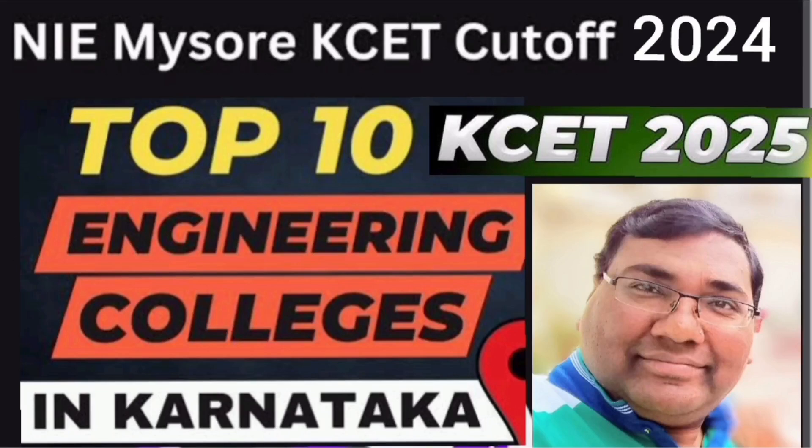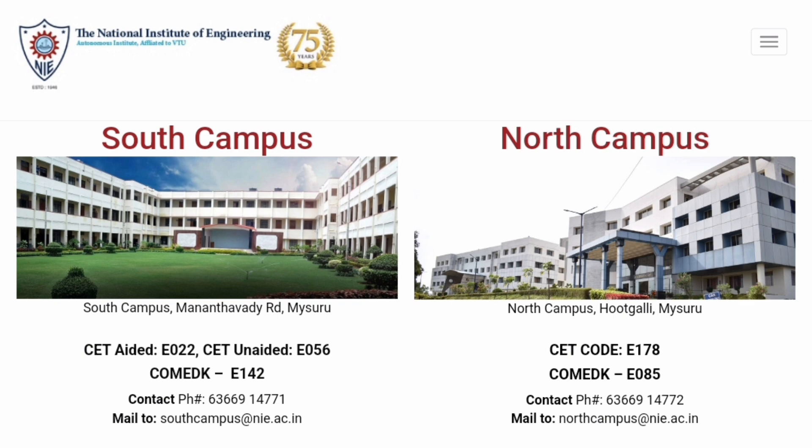Hello friends, good morning, good afternoon, good evening. This video is about the top 10 KCET colleges in Karnataka — top 10 with respect to cutoff and placements — and I am going to cover only the cutoffs in this video.